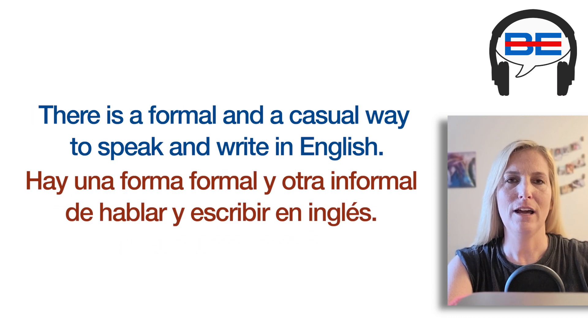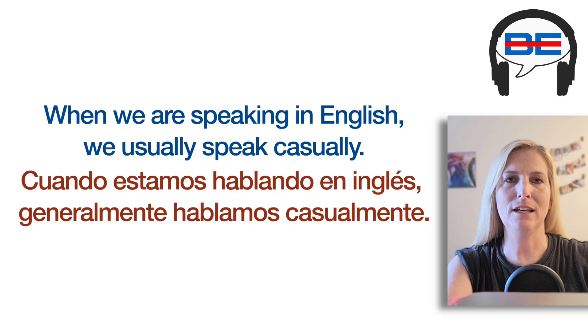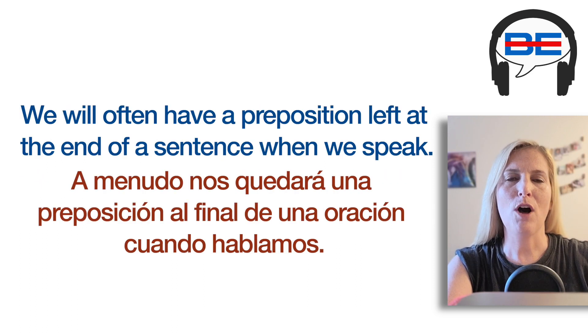There is a formal and a casual way to speak and write in English. When we are speaking in English, we usually speak casually. We will often have a preposition left at the end of a sentence when we speak.